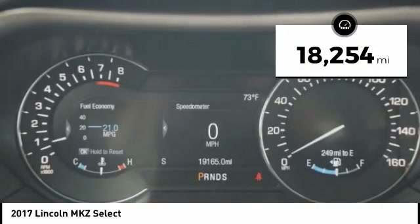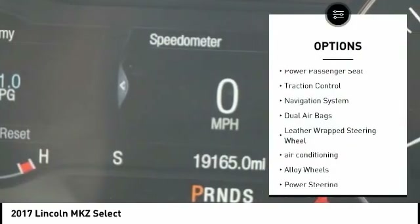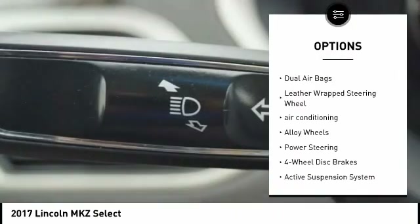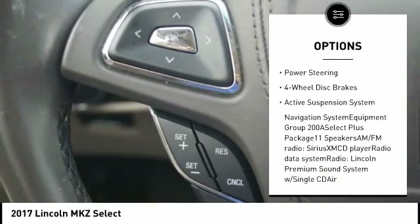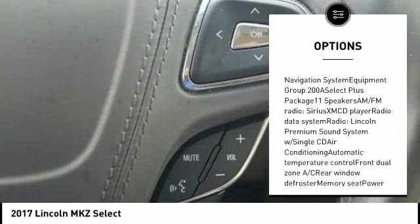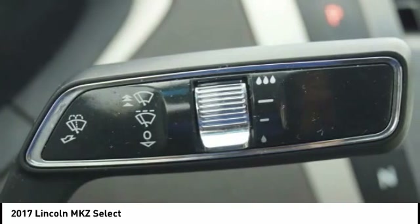This vehicle has less than 20,000 miles. Here are some of this vehicle's great options: power passenger seat, traction control, navigation system, dual airbags, leather wrapped steering wheel, air conditioning, alloy wheels, power steering, four wheel disc brakes, active suspension system.